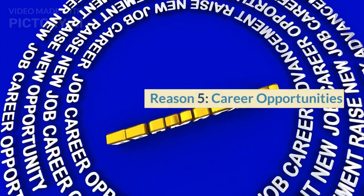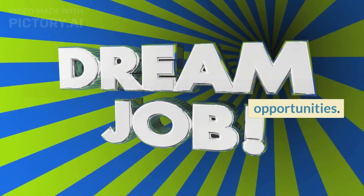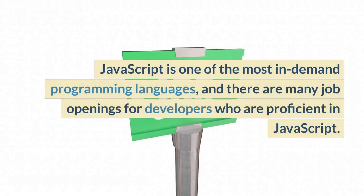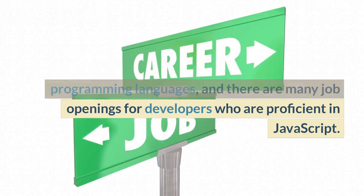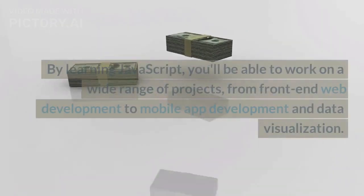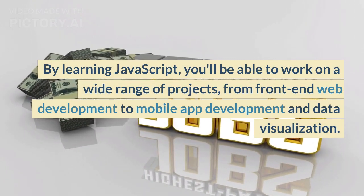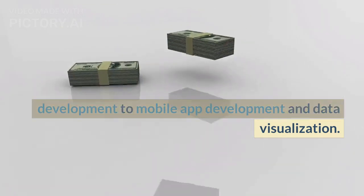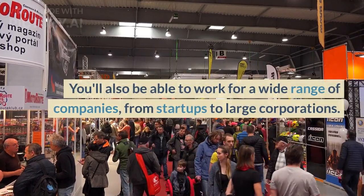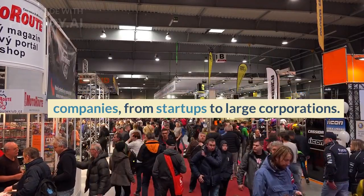Reason 5: Career Opportunities. Finally, learning JavaScript can open up many career opportunities. JavaScript is one of the most in-demand programming languages, and there are many job openings for developers who are proficient in JavaScript. By learning JavaScript, you'll be able to work on a wide range of projects, from front-end web development to mobile app development and data visualization. You'll also be able to work for a wide range of companies, from startups to large corporations.